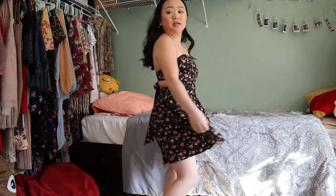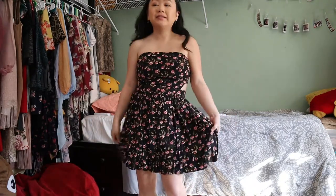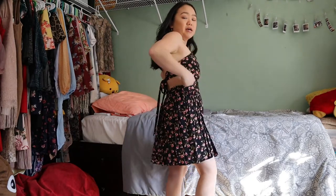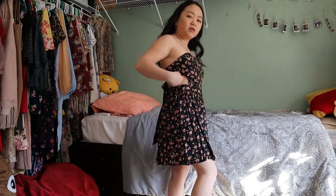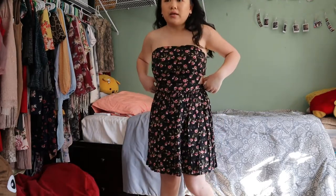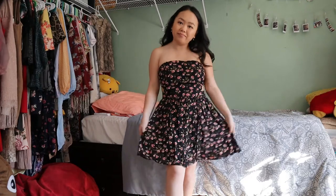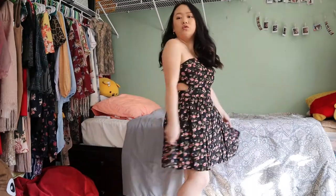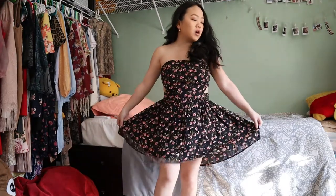This next dress is another floral. It doesn't have any zipper — the back has a cut-out right here that you can tie. Very flowy, but no pockets.